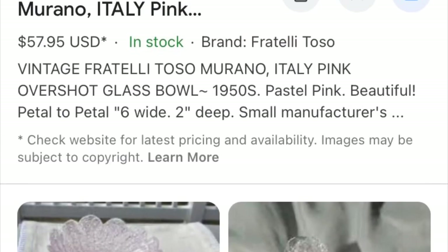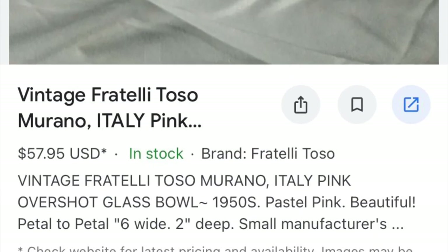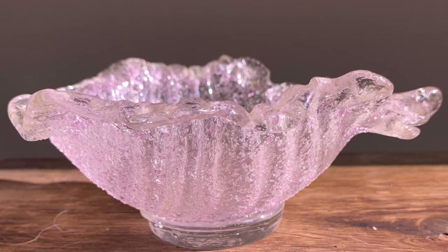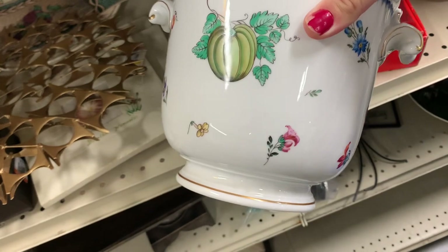I was very excited when I used Google Lens to look up this vase — well, bowl. It's Murano glass, it's vintage, it's shaped like a leaf, and it was absolutely beautiful. I got it for $6.